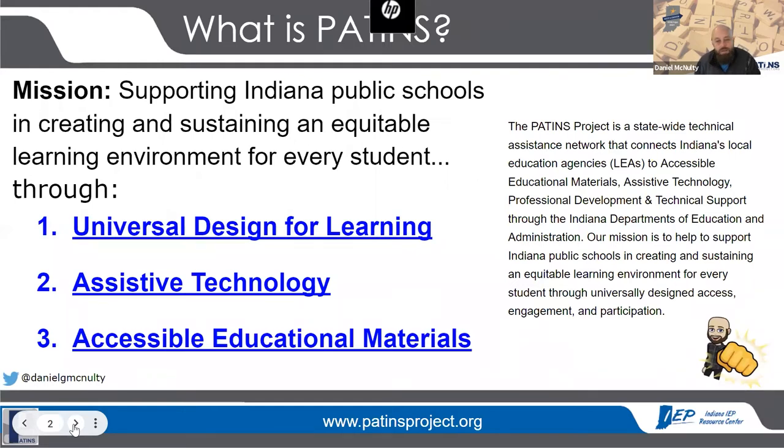We are also the Indiana Center for Accessible Materials, or the ICAM, which is where all those accessible educational materials, or AIM, come from. When you get the slides, those three lenses are hot links and you can click those and go to those spots on our website.